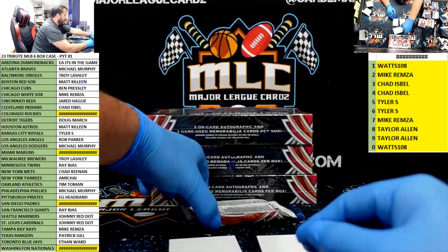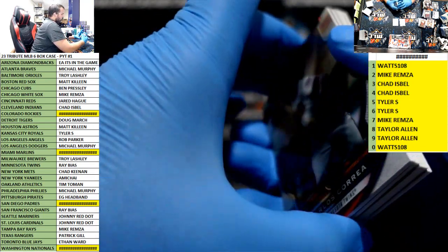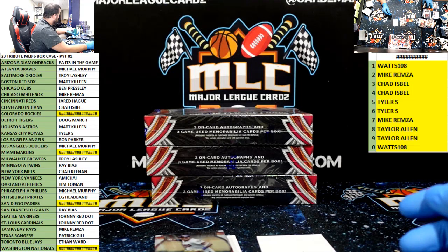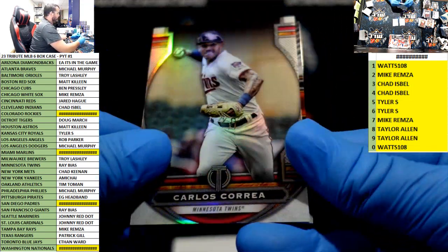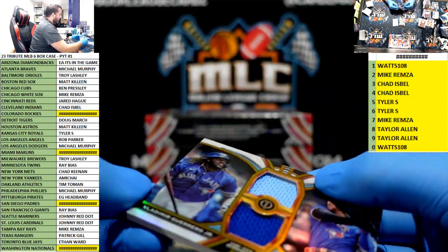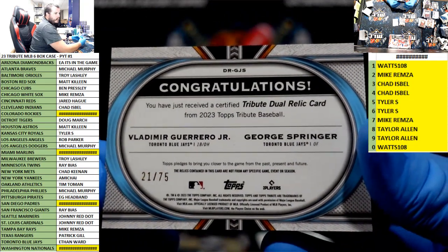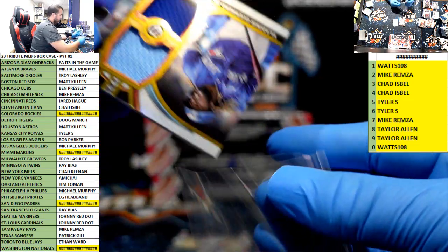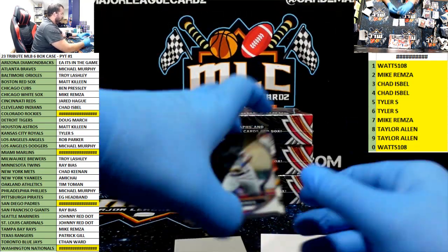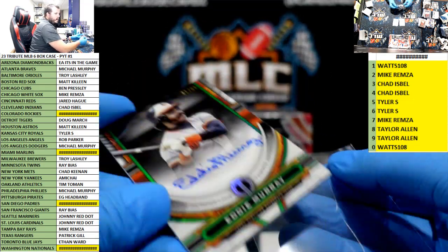What do you get, like two or three rookies per case or something? We have another one here already. Chris Bryant. We have an extra hit — Springer and Vladdy Jr. game used gold, to 75, for the BJ's, Ethan. Got a lot left, there's a whole half case left — anything could happen. Eddie Murray for Baltimore to 99 — another one for Troy.